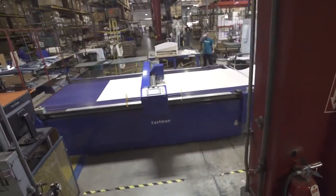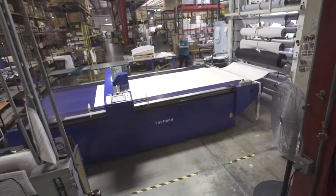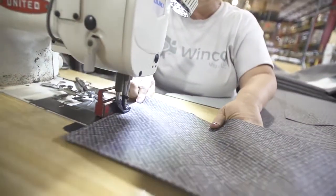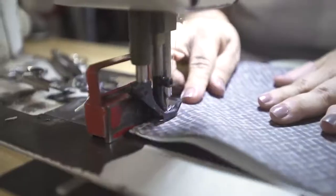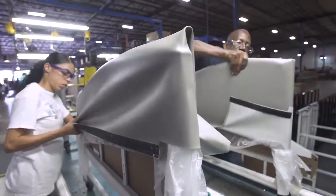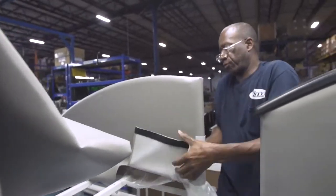In our upholstery department, we have an automated cutting machine that cuts all of our vinyl patterns. You'll also see employees sewing our covers, stuffing the covers with foam, and upholstering those components that will be later used in assembly.